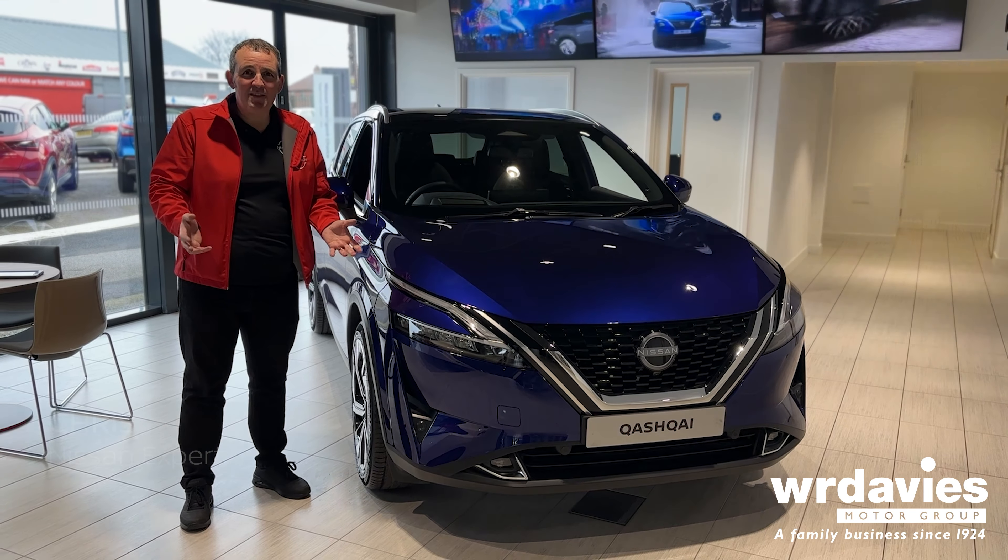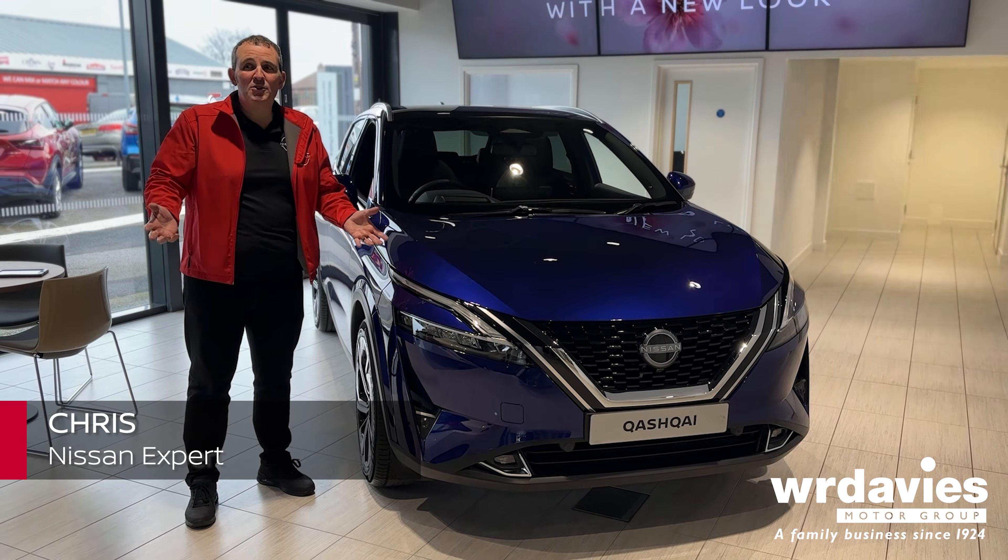Hello everyone and welcome to WR Davis in Real. My name's Chris and we're going to take you on a quick walk around on the Nissan Qashqai, a C-segment SUV. It's been around since 2007 and it was actually designed in London, created in Crawford, and it's built in our plant in Sunderland. So we're going to take you on a little walk around.